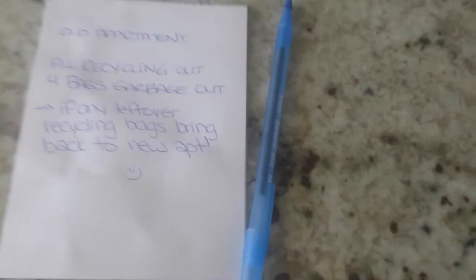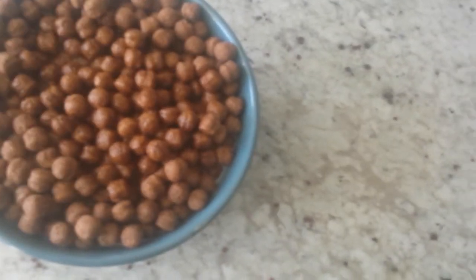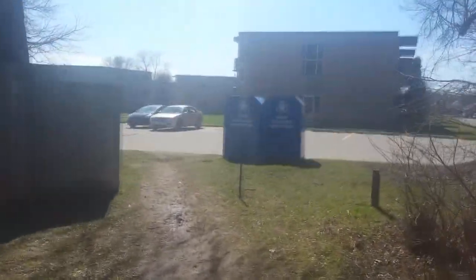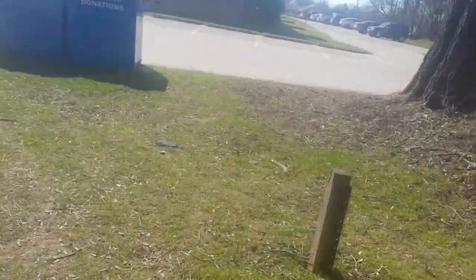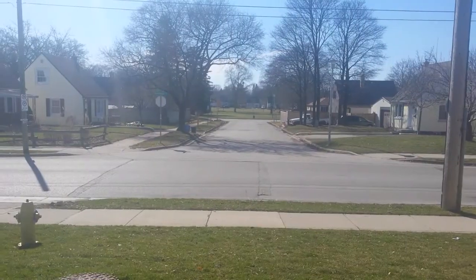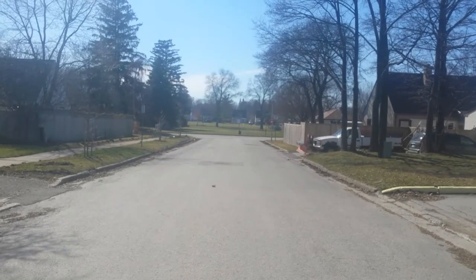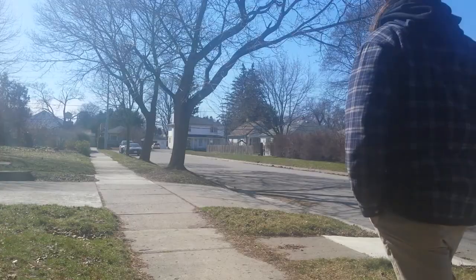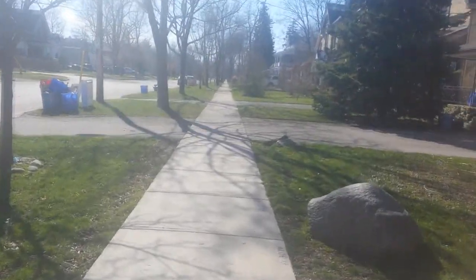Britt left me a list of things to do while I'm at the old apartment, even though she told me yesterday. And then a balanced breakfast of chocolate. It's a nice day so I think I'm going to walk.